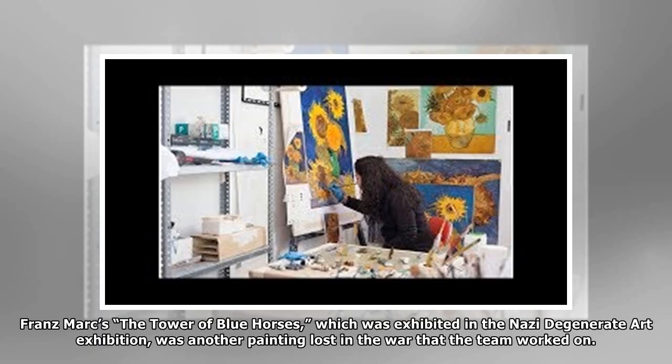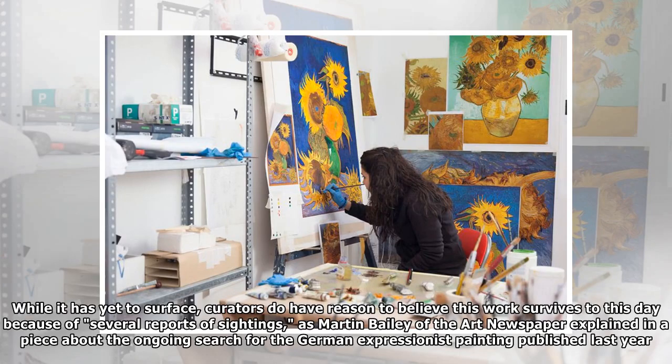Franz Marc's Tower of Blue Horses, which was exhibited in the Nazi Degenerate Art exhibition, was another painting lost in the war that the team worked on. While it has yet to surface, curators do have reason to believe this work survives to this day because of several reports of sightings, as Martin Bailey of the Art Newspaper explained in a piece about the ongoing search for the German Expressionist painting published last year.